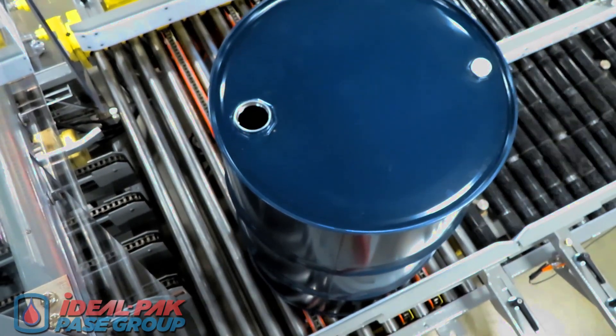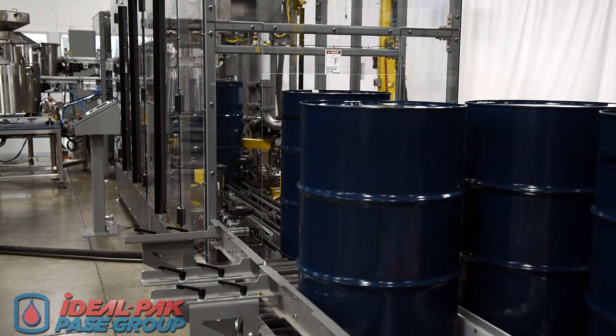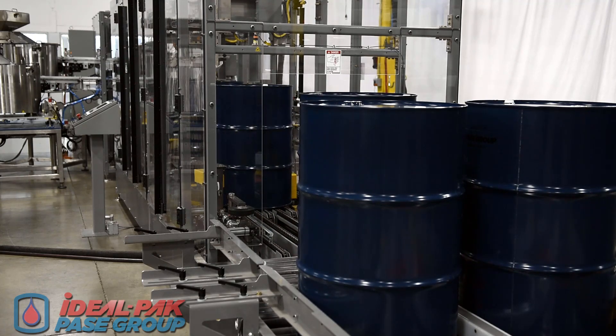The integrated dual-lane in-feed conveyor allows for more drums to be accumulated without the added footprint of a single-lane conveyor, doubling the in-feed capacity in half the space. Drums are conveyed one at a time onto a bung alignment station.